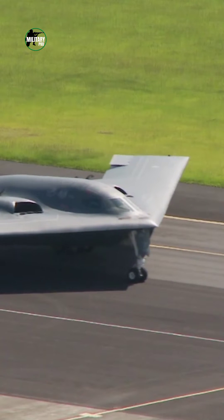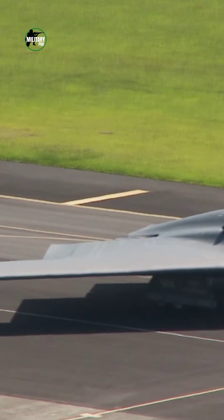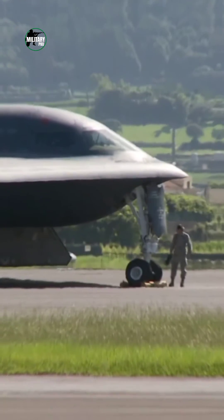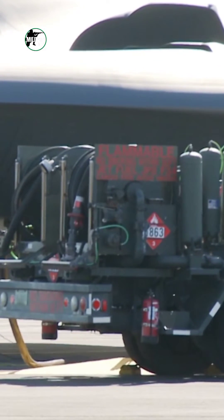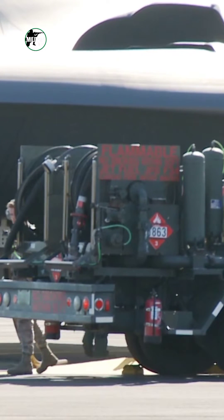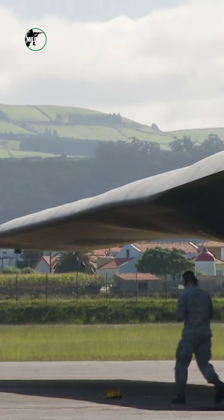Parts of the B-2, such as the leading edge, are also covered in advanced radio absorbent paint and tape. These materials are very expensive, and the Air Force has to reapply them regularly. After every flight, repair crews have to spend many hours examining the B-2 to make sure it's fit for stealth missions.